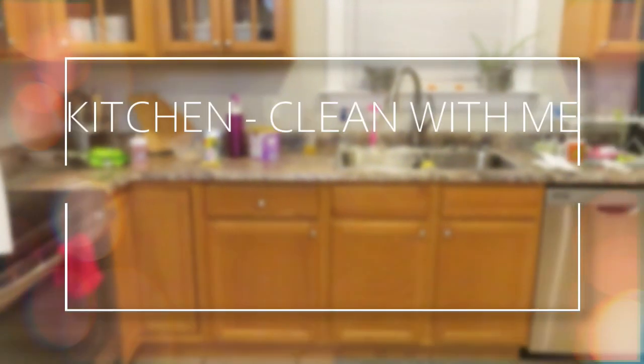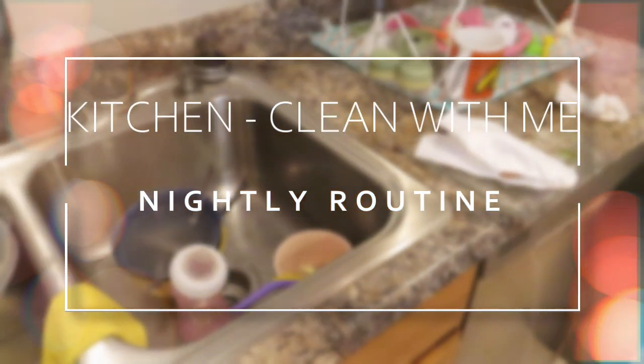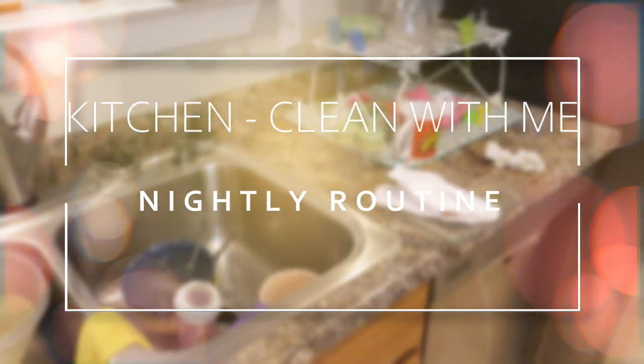Hello, welcome back to my channel. It's your girl Sharonda Simone, and I'm back with another video. If you're like me and you enjoy clean-with-me videos and cleaning routine videos, then go ahead and mash that like button.